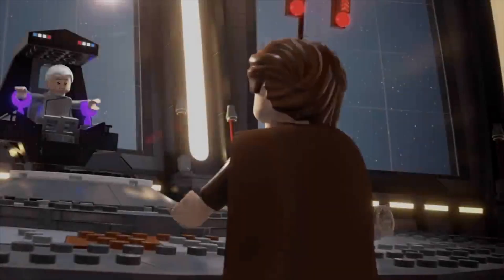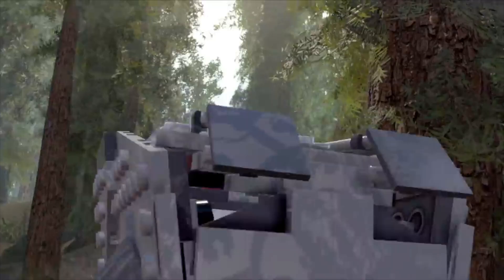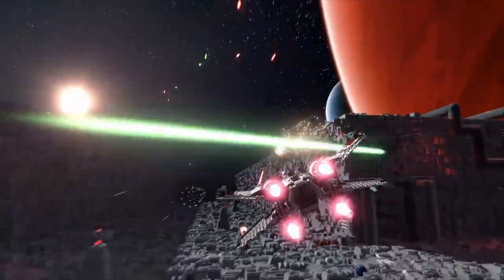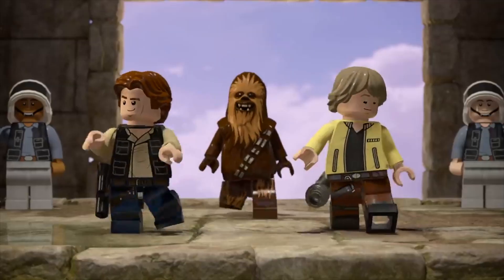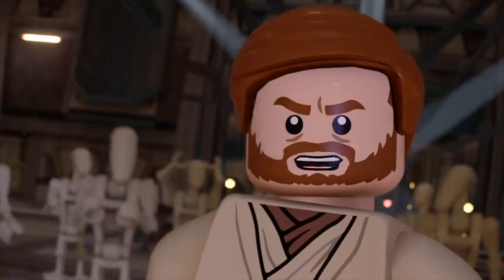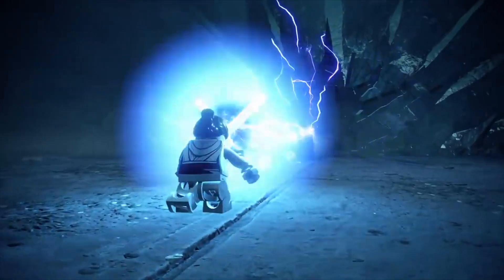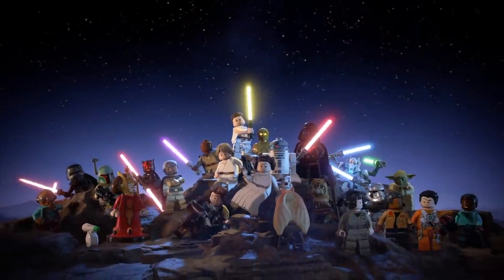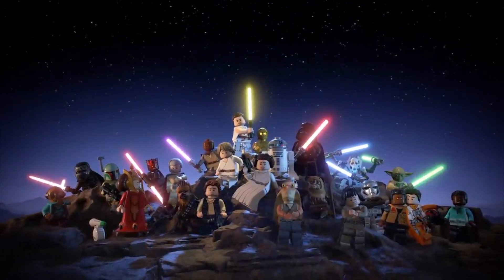There we have it — every single LEGO Star Wars set due to retire at the end of this year. It's going to be a real shame to see some of these sets go, but this is your heads up. You've got a chance now to go out and get any of these sets if they're still in stock. If you found this video enjoyable and helpful, please hit that like and subscribe button — thanks so much for watching and I'll see you on the next one.